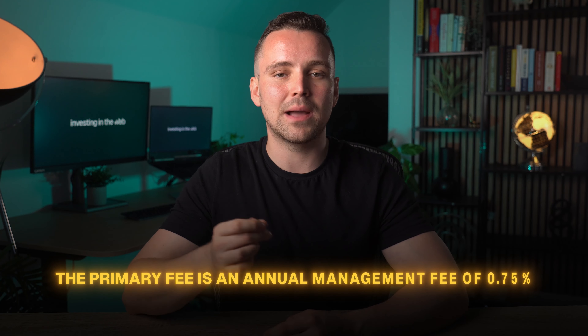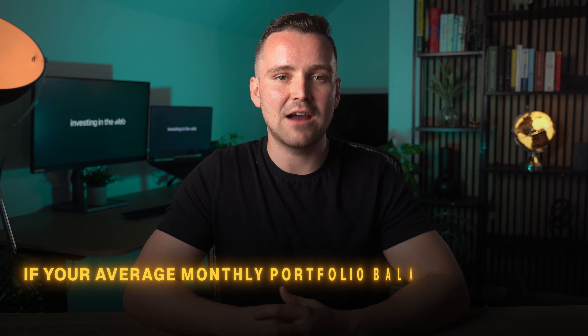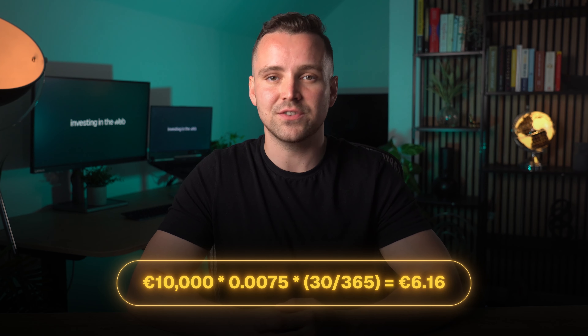The primary fee is an annual management fee of 0.75%, calculated monthly based on the average daily balance of your investments. We consider this fee okay. This fee covers the cost of portfolio management and is automatically deducted from your RoboAdvisor account at the end of each month. To illustrate, if your average monthly portfolio balance is €10,000, the monthly management fee would be €6.16. This is calculated as: €10,000 × 0.0075 × 30 / 365 = €6.16. The only additional fees are the total expense ratios included in the ETFs, which vary depending on the specific ETFs chosen. These costs are inherent to the ETFs and not directly charged by Revolut.